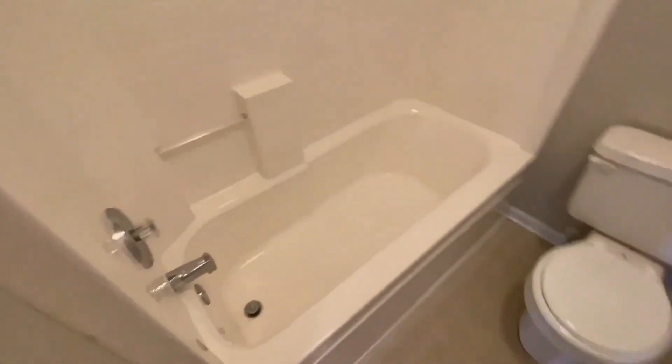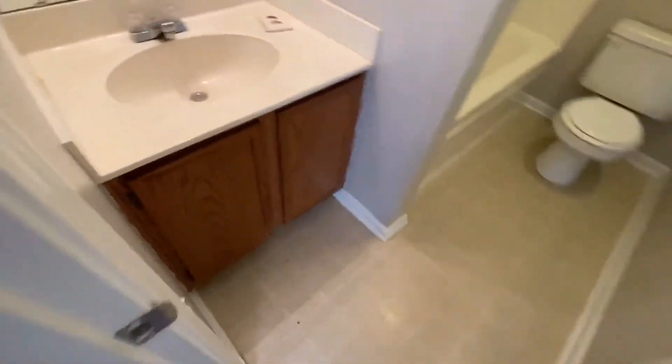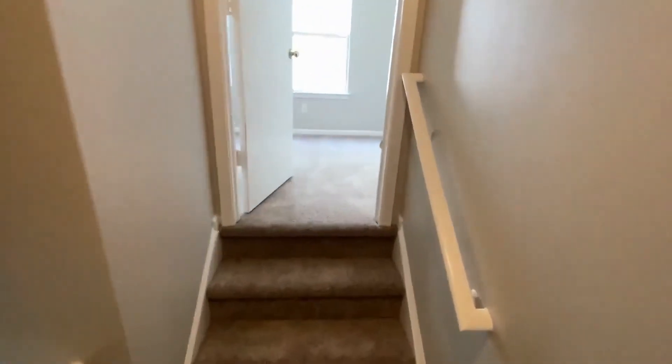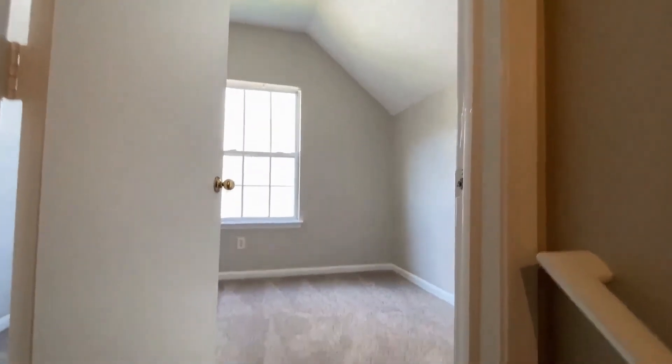As you can see, this home is move-in ready. For more information on this great property, please visit our website at www.touchpointpm.com. Give us a call and make this your new home.